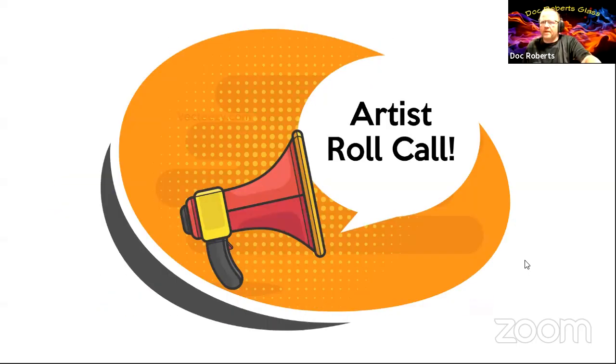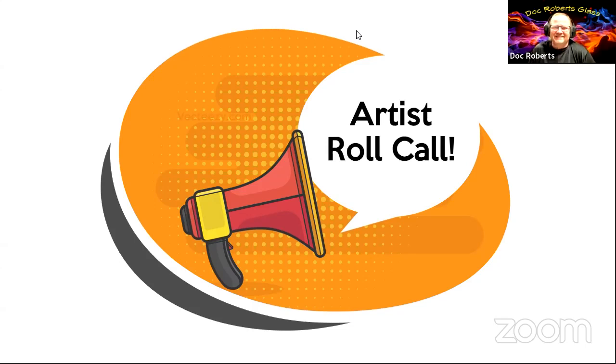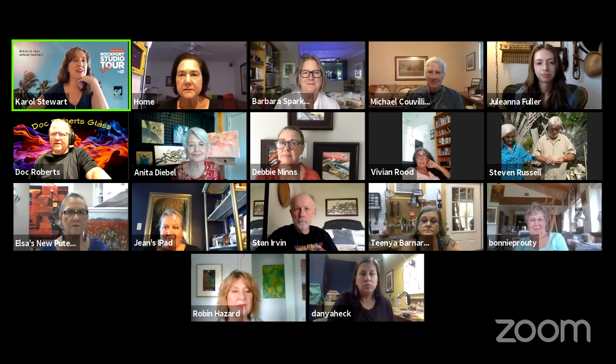That being said, let's go to artist roll call. As we get more people joining us — sorry again for the delay — Doc, how about you introduce everyone? Doc Roberts, you get to be co-host. I'm going to stop sharing — there we go. Thank you so much everyone.